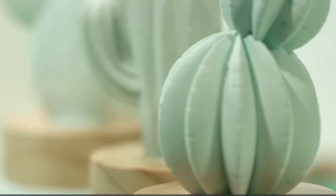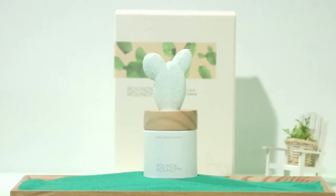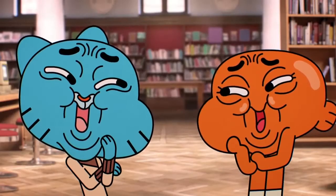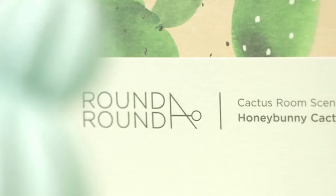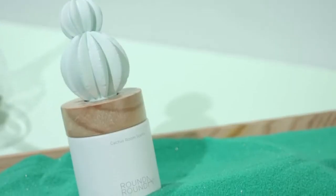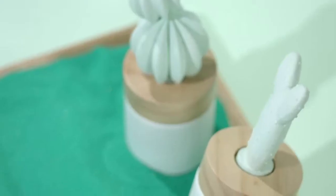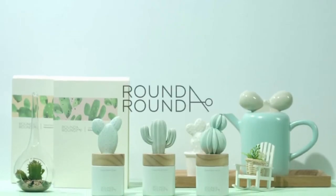Those of you who have been on the channel for a while already know how much we love diffusers, and since we haven't brought you one in a long time, today we present A Round. This is a diffuser that, apart from its pretty appearance, will give a nice floral scent to your room. Its storage capacity is 100ml and according to Amazon it lasts 3 days. Definitely a gadget that can't be missed on your desk.